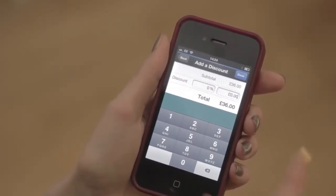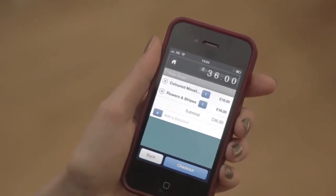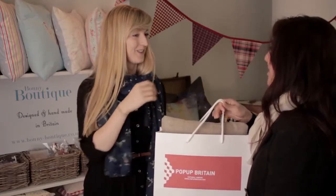All I do is press add discount, put in the percentage and it does all the maths for me. It's quick and easy and it keeps my loyal customers coming back.